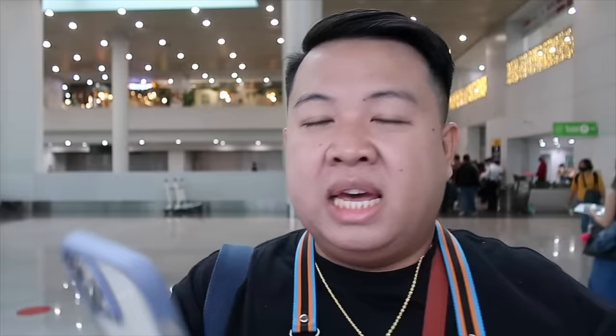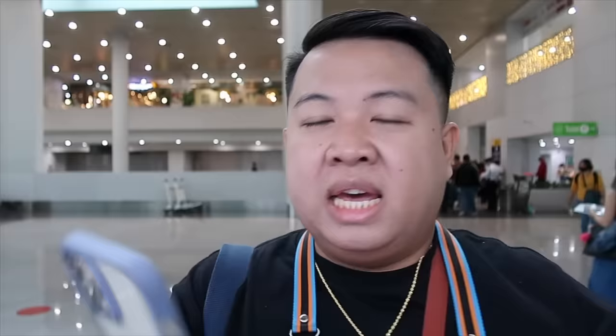Got our two boarding passes guys. Yung unang boarding pass natin is from Manila to Hong Kong, tapos yung pangalawang boarding pass natin ay Hong Kong to Tokyo. Mamaya ishishare ko sa inyo kung ano nangyari at kung bakit ito yung napili kong flight guys. So for now mag-fill up muna tayo ng departure card. Ito pala yung My SOS app guys — kulay blue yan.